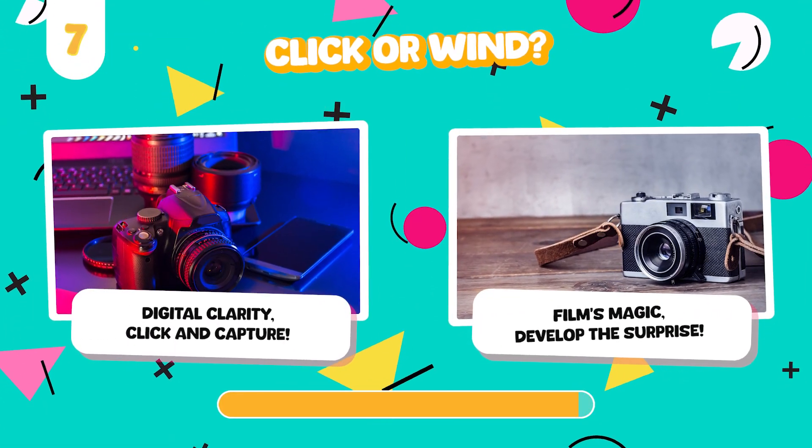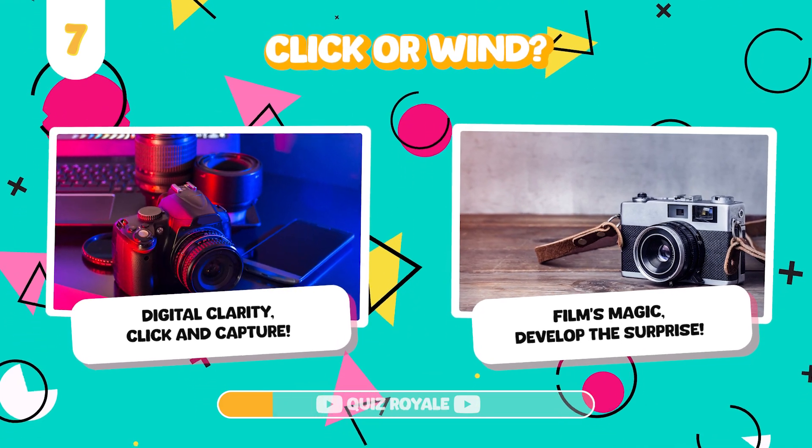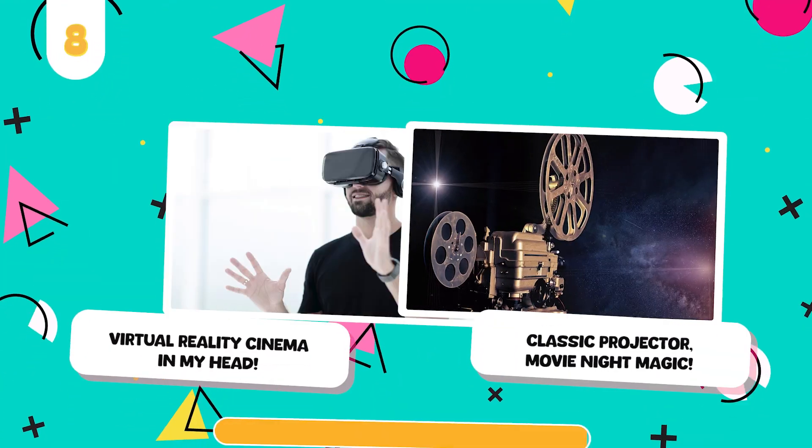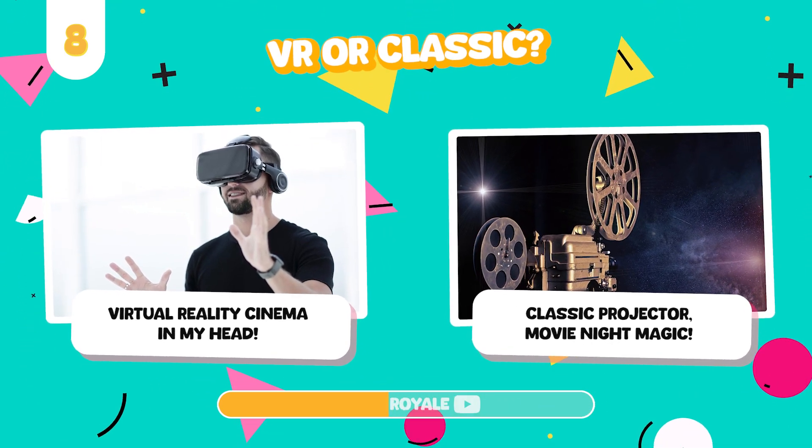Would you rather take photos with a high-tech digital camera or an old film camera? Watch movies on a VR headset or a traditional cinema projector?